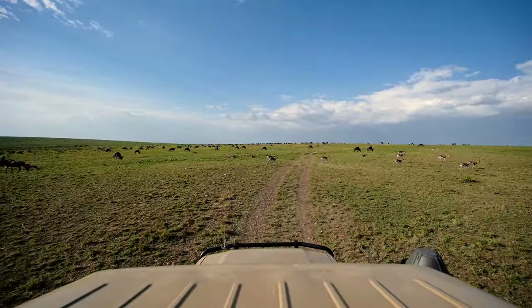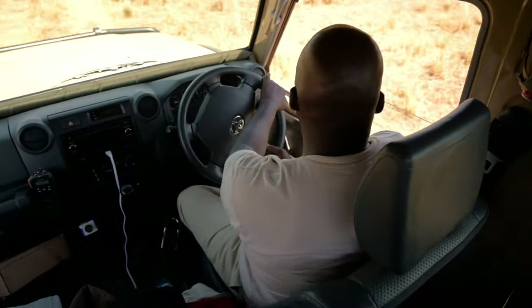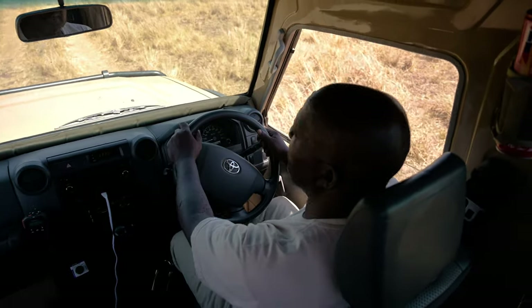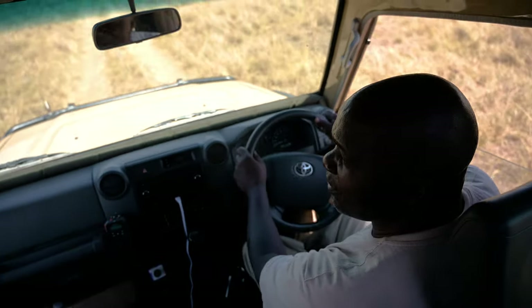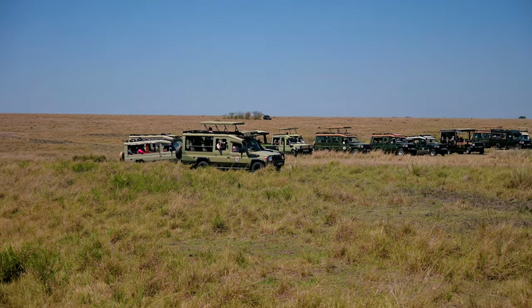There's a small group of wildebeest over there and they might cross — but it's 50/50, no guarantee. Everybody is patiently waiting. We've been waiting five hours now.